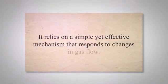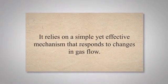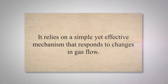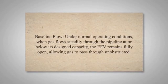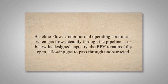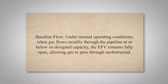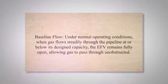The operation of an excess flow valve is quite simple and straightforward. It relies on a simple yet effective mechanism that responds to changes in gas flow. Under normal operating conditions, when gas flows steadily through the pipeline at or below its design capacity, the EFV remains fully open, allowing gas to pass through unobstructed.